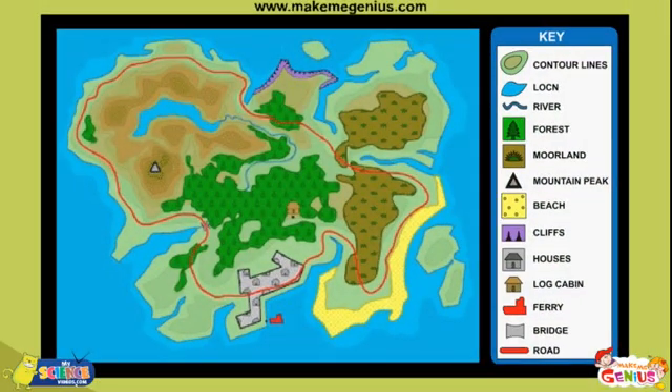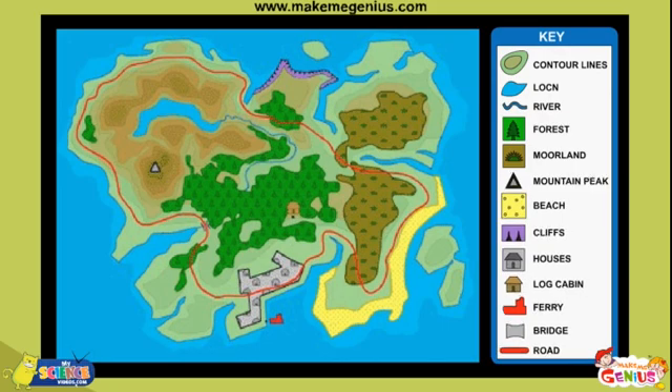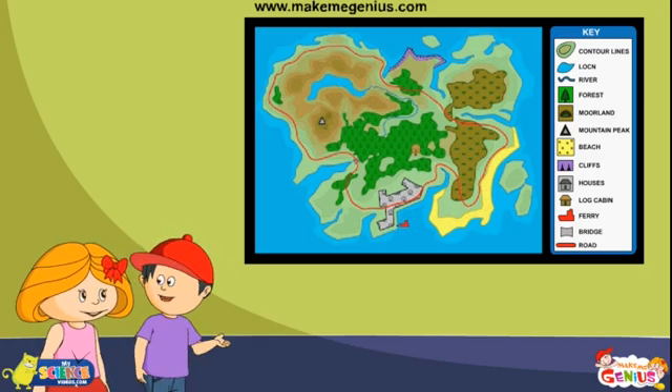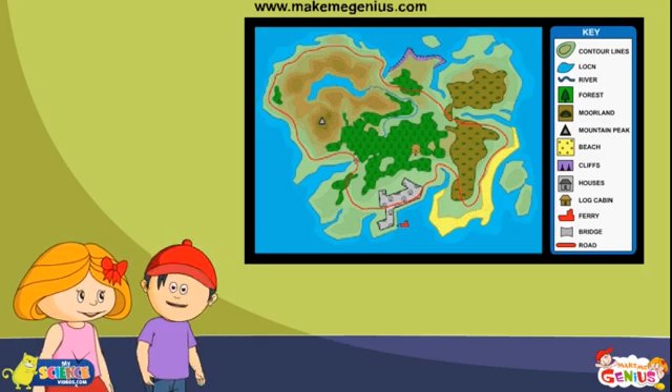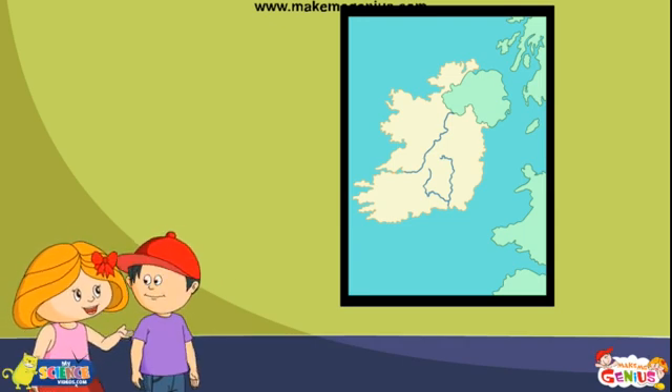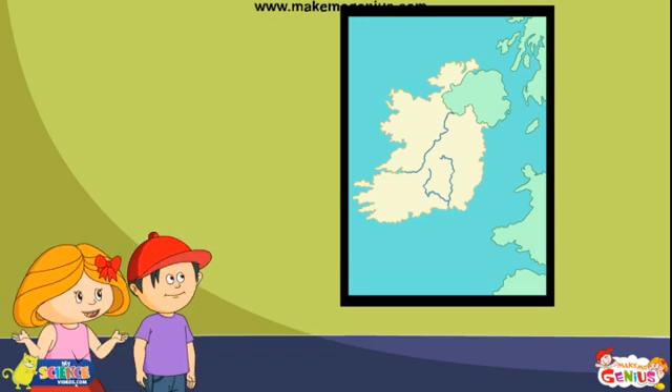Some maps give us map keys to help us understand these different colors and lines that are given on the map. That's great, Ginny. It would make it easier for us to understand a map. Exactly. The water bodies like oceans, rivers, and lakes are shown in blue color.